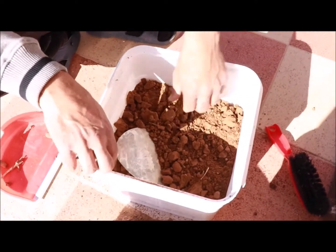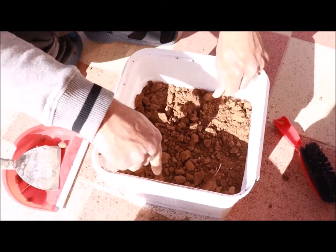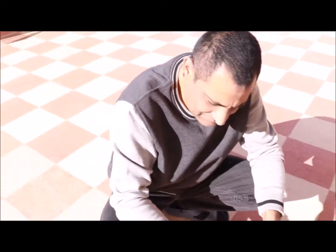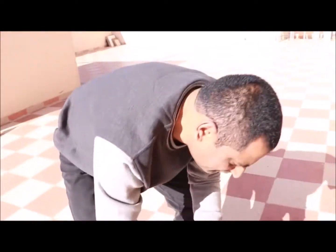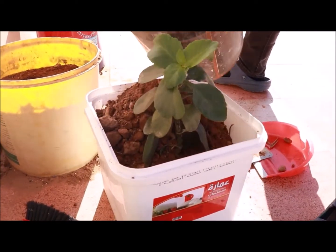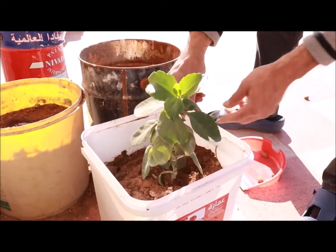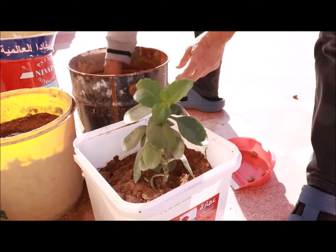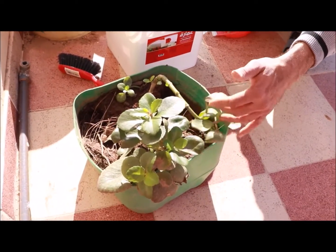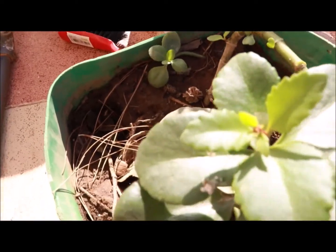I will transfer the soil into the pot and then fill it in. I have transferred it. Now you can see that baby plants are coming through.